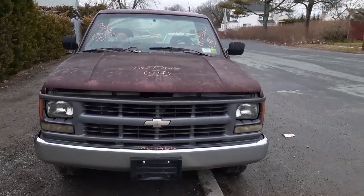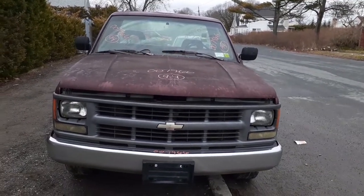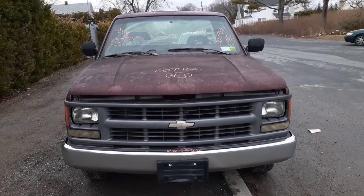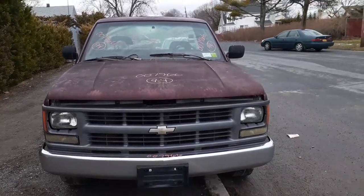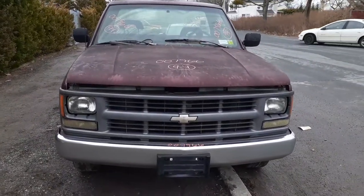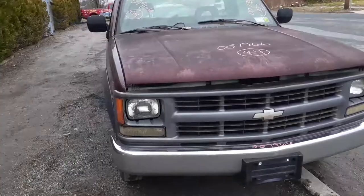Here's a junker that came in. It's a 94 Chevy pickup, 1500 Cheyenne style, regular cab, two-wheel drive, 4.3 automatic. Came in running, drives, it's got some decent parts on it, but basically the truck is junk.